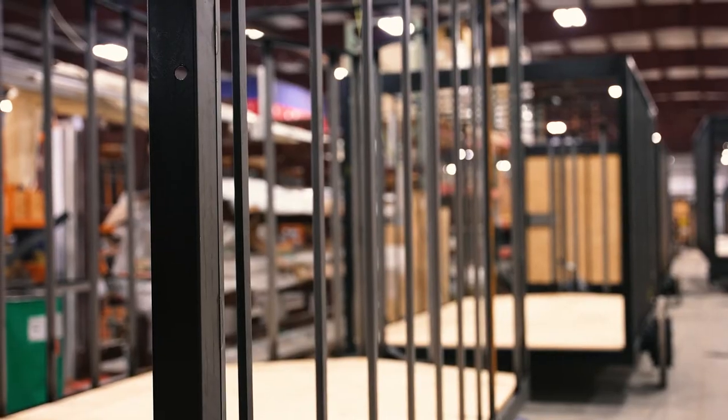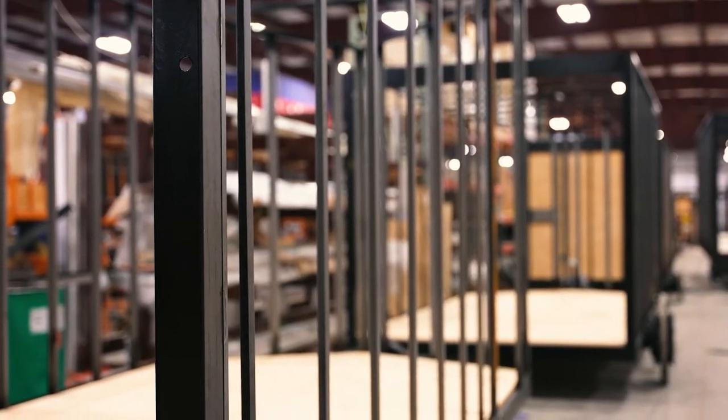Is there a cost difference between the two? Aluminum trailers traditionally run about 25 to 30 percent more than a steel trailer. Steel applications can range from economically made to premium made depending on where that falls.